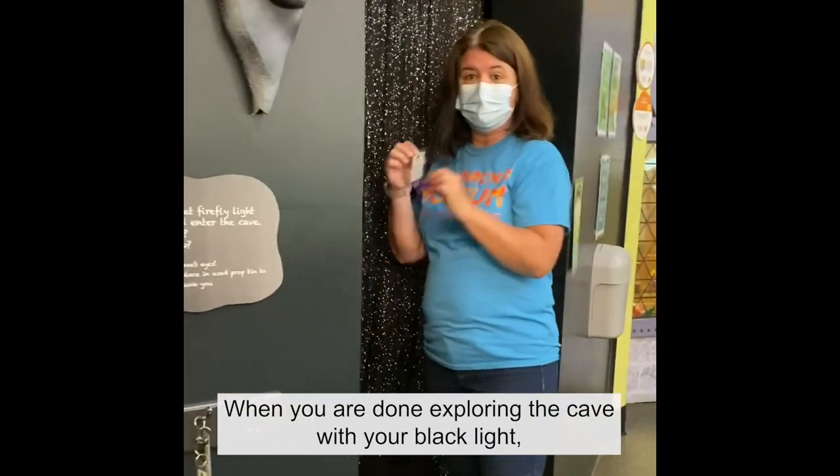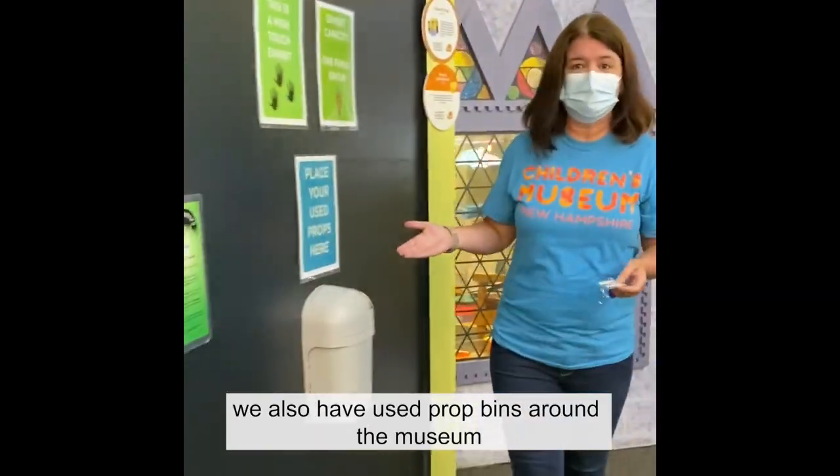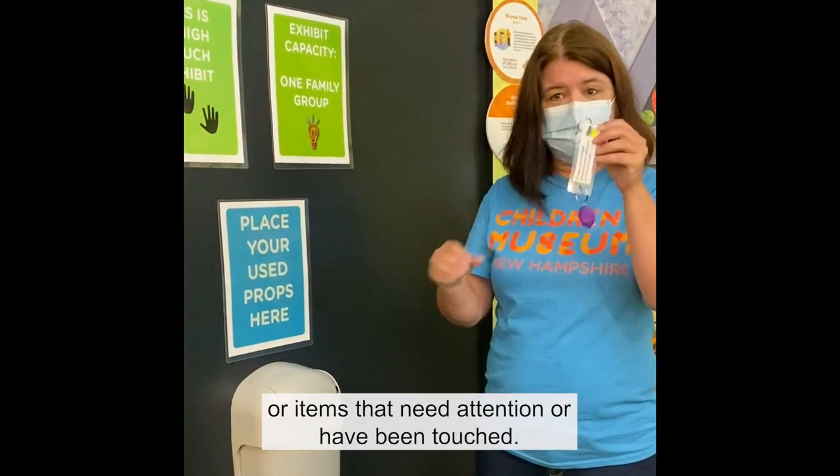When you're done exploring the cave with your black light, we also have used prop bins around the museum for anything that goes in a little one's mouth or items that need attention or have been touched.